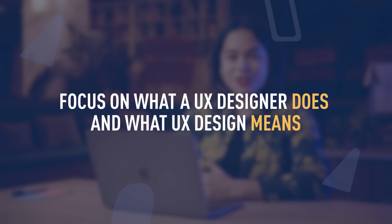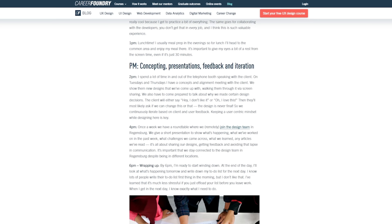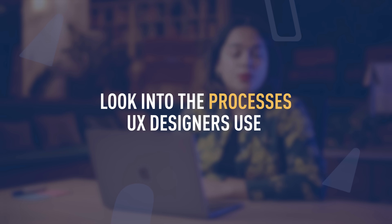The second step is divided into three smaller areas. First, focus on what a UX designer does and what UX design means. There are a lot of sources that explain how a day of a UX designer looks like, what UX design exactly means, and what the differences are with product design and UI design. Secondly, after you've learned about what a UX designer does, it's important to look into the processes that we use as UX designers during our workday.